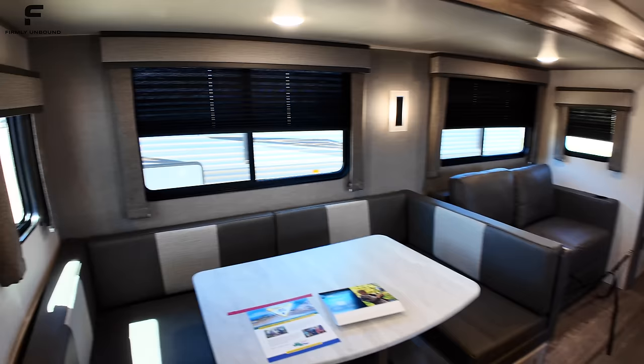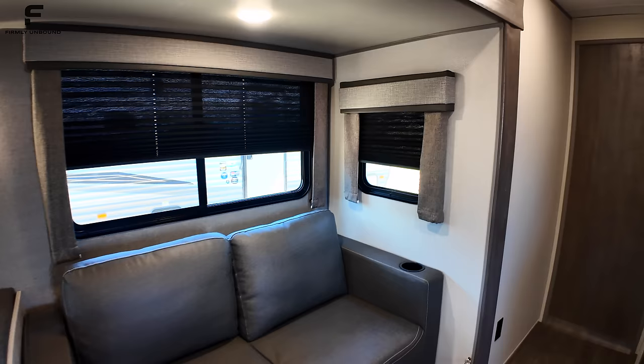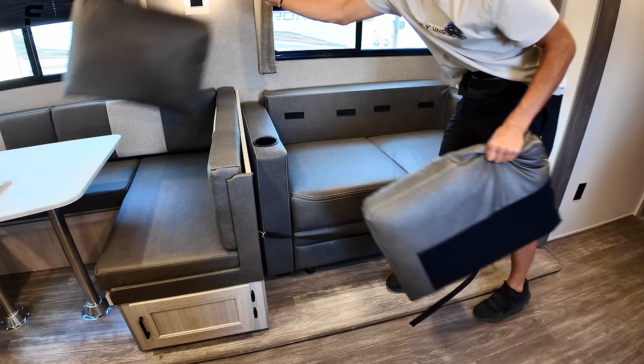The windows have curtain-style coverings to block excess light, with a pull-down black pleated shade as well. There's a nice hotel-style light fixture, and then this sofa — I haven't messed with it yet, so let's see what it does. Let me move the camera over.